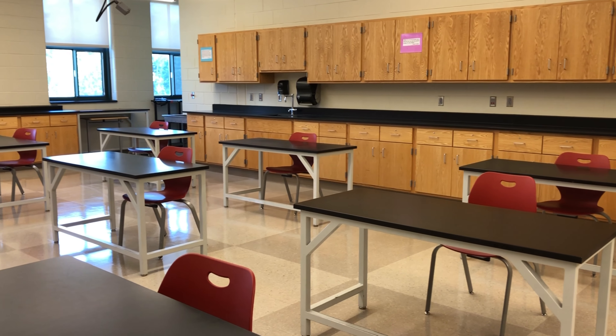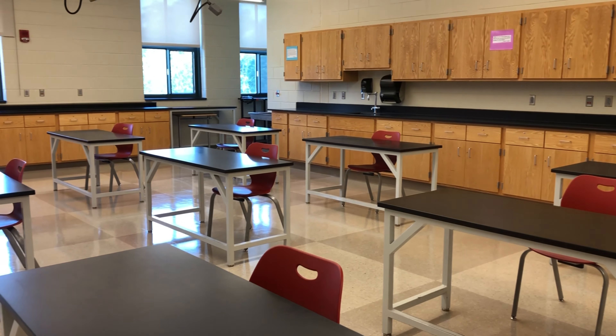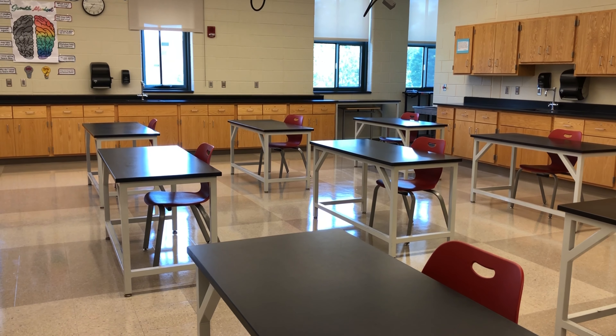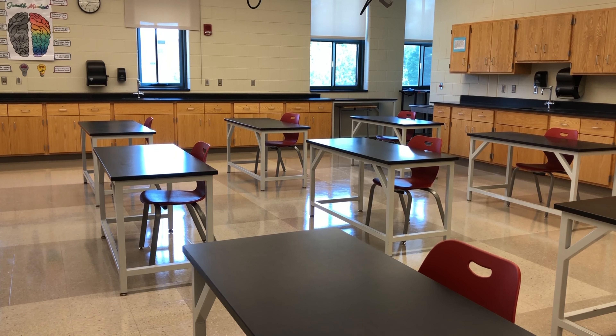In the academy building, science classrooms have had tables and chairs removed so that there are 12 tables and chairs in each classroom, all spaced six feet apart in every direction.